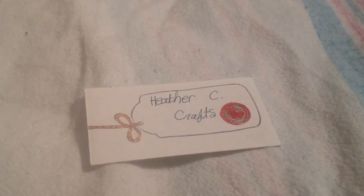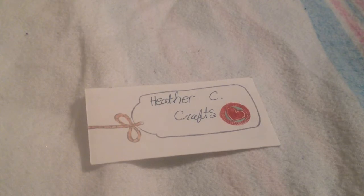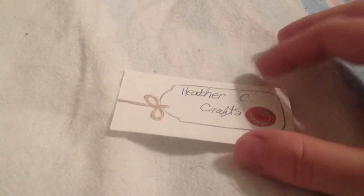Hi everyone, this is my video response for Poet Spice's 2300 Subie giveaway. She asked for a Rolodex card with certain information, and this is my card.